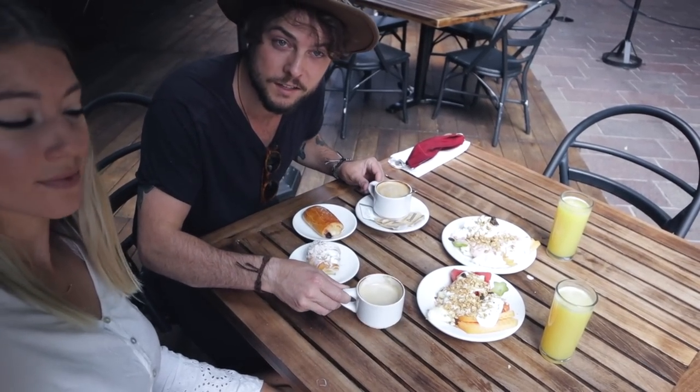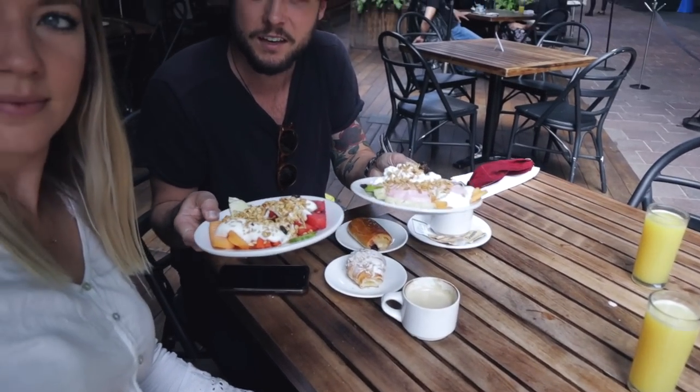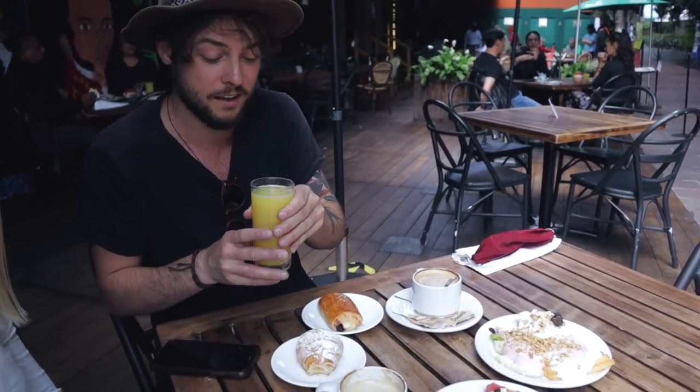We got some lattes and then we got fruit. They gave us the choice: fruit, yogurt, granola, different yogurts — you could have it or not. You can just have fruit. Everything looks so good. And then a juice on the side. And we haven't gotten our main meal yet.